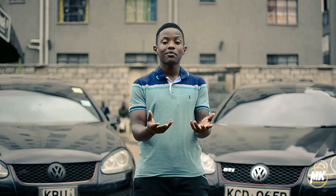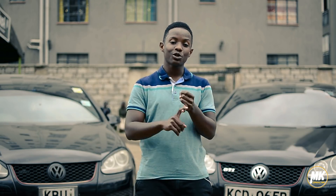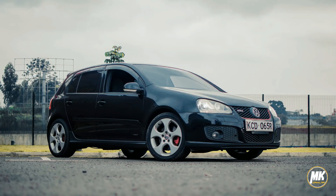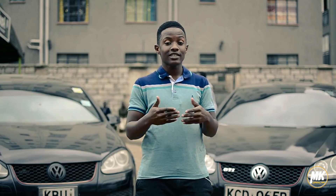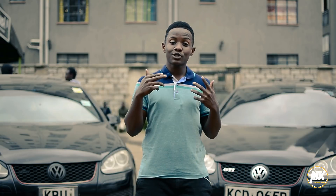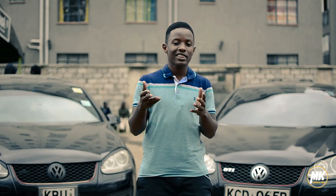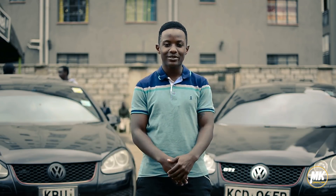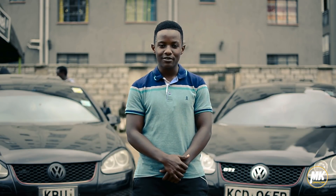The Mk5s came in three variations straight from the factory: the Edition 30, the Pirelli, and the normal base model GTI. These cars came with 197 horsepower stock, but the two Special Editions came with around 30 extra horsepower. These cars can handle like a dream — they are fast and nice to drive.